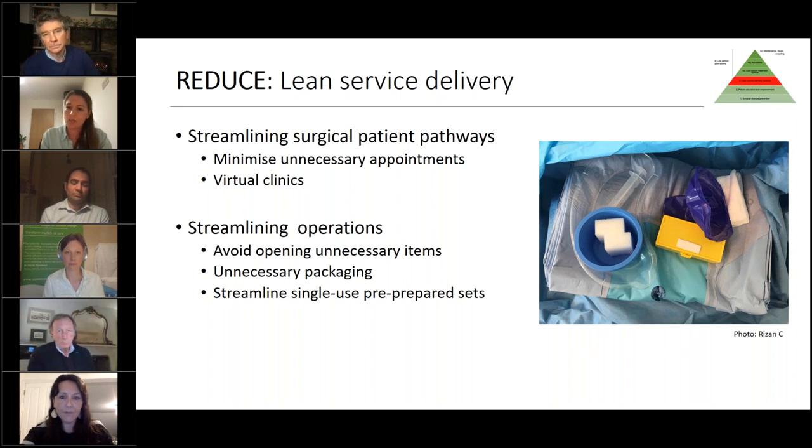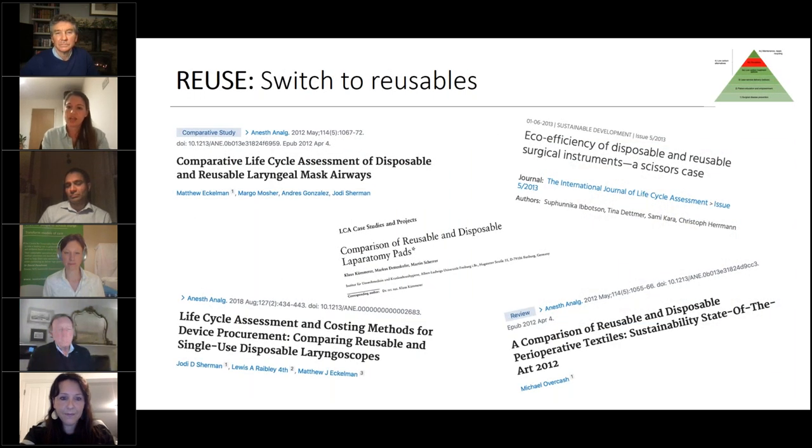We can also streamline pre-prepared single-use sets. For example, in a carpal tunnel decompression hand set, none of the surgeons at one trust actually used the white sponges included. There are opportunities to liaise with industry partners to modify these pre-prepared sets. However, a word of caution: the reverse is true for reusable sets, because a fixed amount of resources are used per set during decontamination, so the carbon footprint can increase as reusable sets are streamlined.